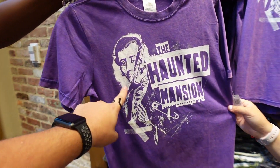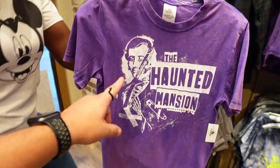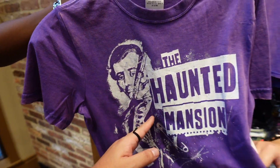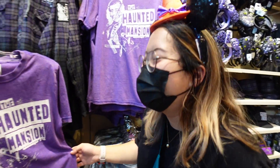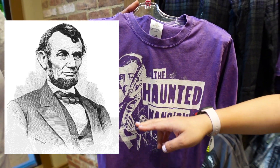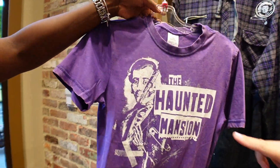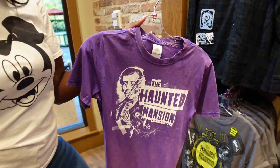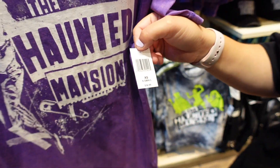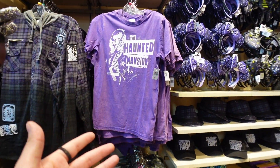Next up we have a purple Haunted Mansion shirt. Tiff, do you know where this is from? That portrait looks like Abe Lincoln! Well, that's actually one of the older portraits they used to have in the Haunted Mansion - it would transition from a guy to a guy with a skeleton. You guys let us know in the comments if that looks like Abe Lincoln or not. And what's the price? 36.99.